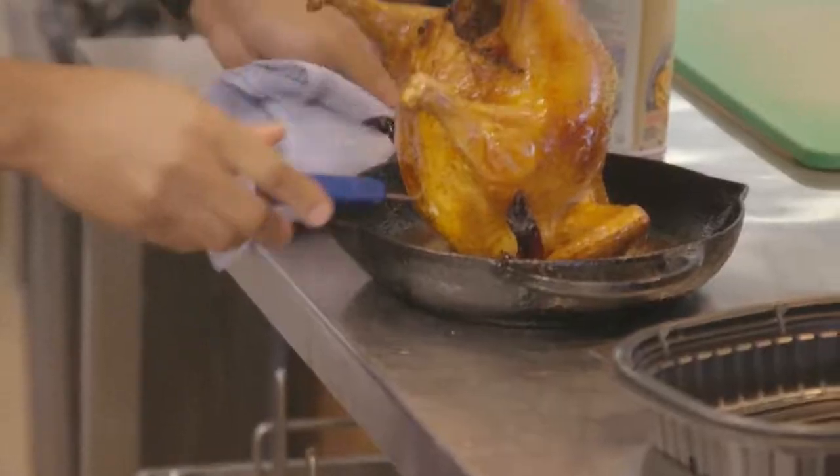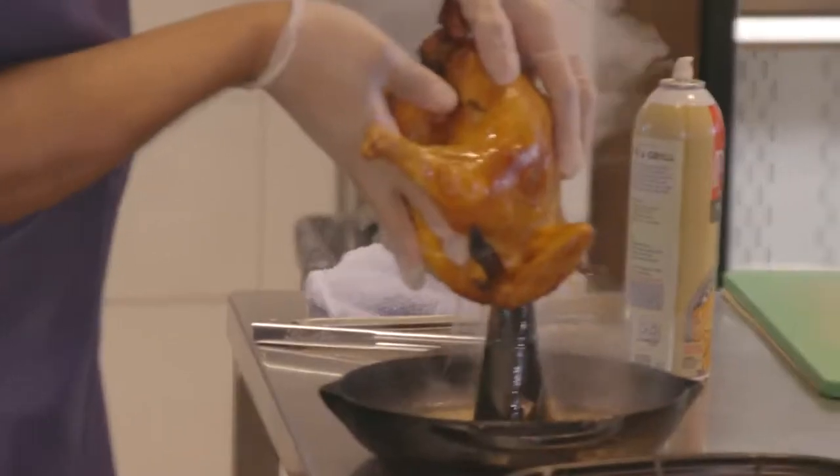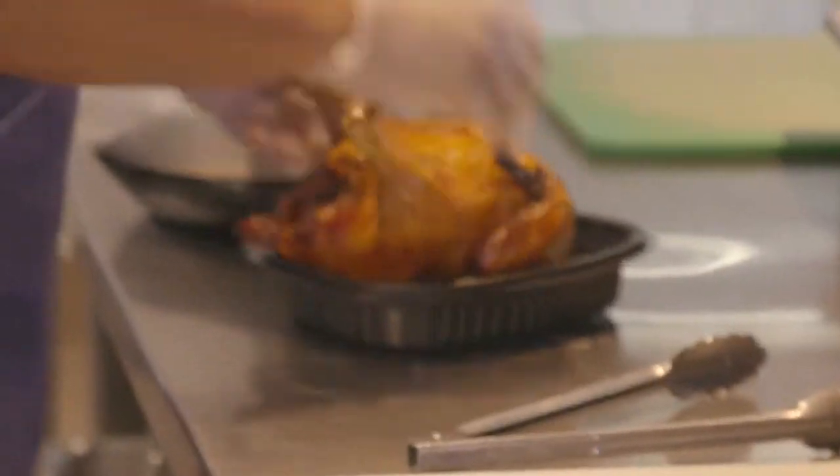Everybody's going to think you're the best cook ever. You mentioned Chef Cedric, and he's the one who's going to talk us through how to prep and get the chicken going in the kitchen. He's really talented, and he'll be able to show you how to do this very simply at home.